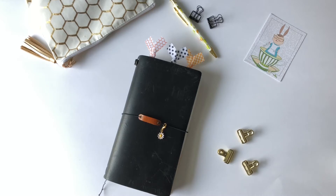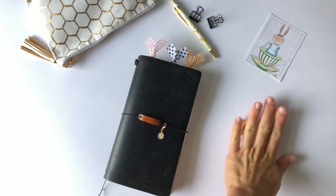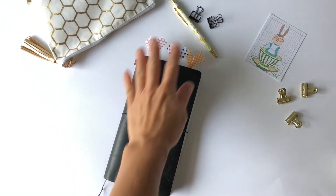They have really reignited my memory keeping spark in a different way — using more traveler's notebooks and journaling, less pockets per se, but something I could take on the go, which is something I've always enjoyed doing.